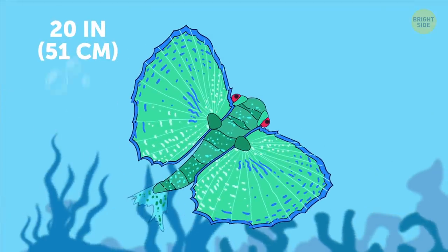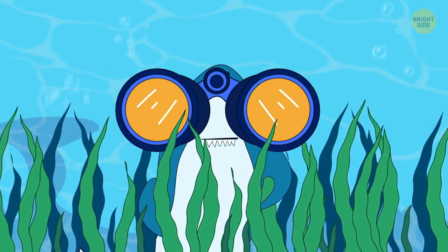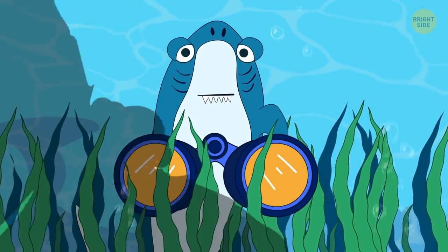Flying gurnard looks like it's flying indeed. When agitated, it spreads its wings to seem bigger and scare off predators.